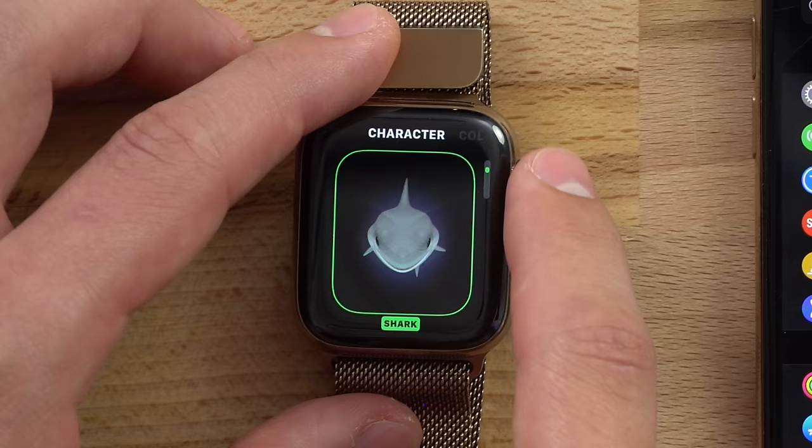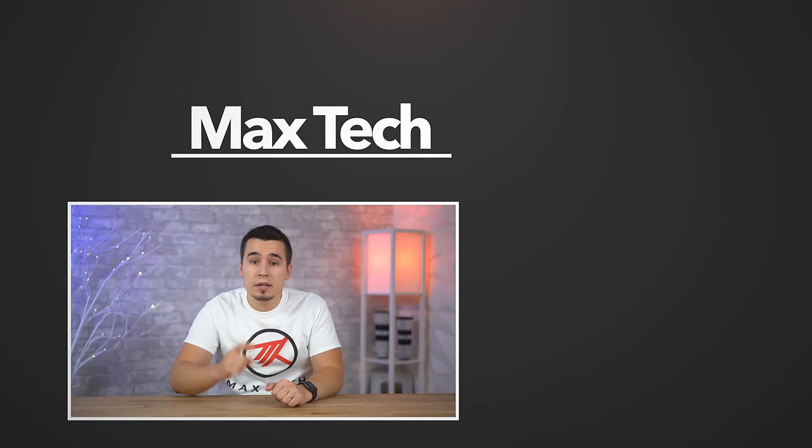And the first thing your child will probably do is make a new Memoji watch face and customize it. So there you go — that was the full tutorial on how to set up an Apple Watch for your child. If you're still trying to figure out which one you should buy for them, definitely check out our Apple Watch Buyer's Guide, the 2020 edition. Be sure to subscribe for more videos like this one — thanks for watching, and we'll see you in the next video!